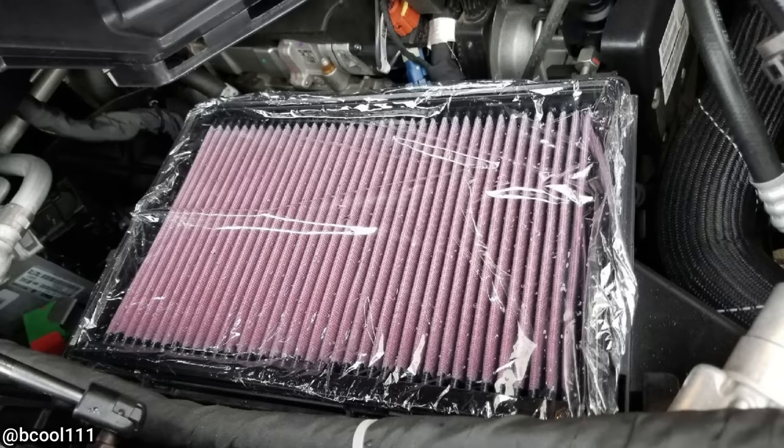This customer had their vehicle towed in because it wouldn't start after they installed a K&N filter.